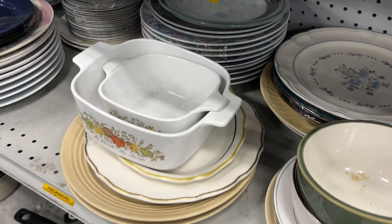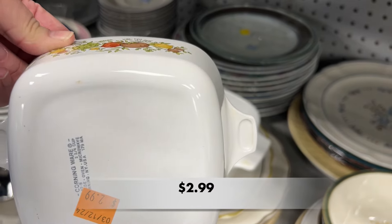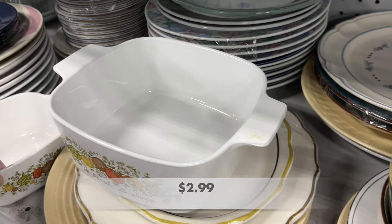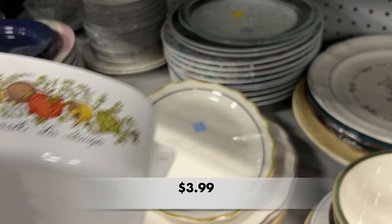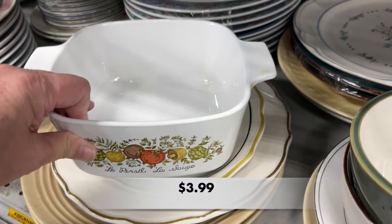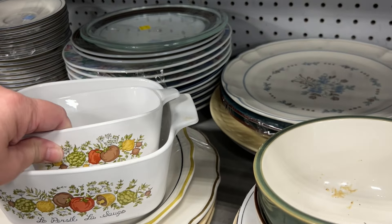Do you have any of the Corning Spice of Life dishes? These were in great condition. I wish I would have been able to find the lids. I usually see the blue cornflower pattern, so it was nice to see this one in the store.